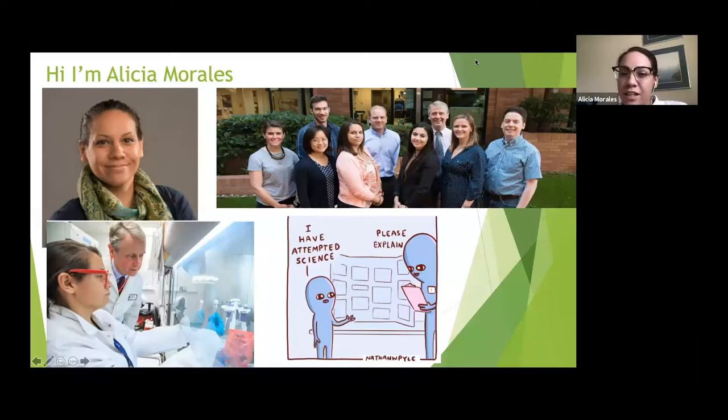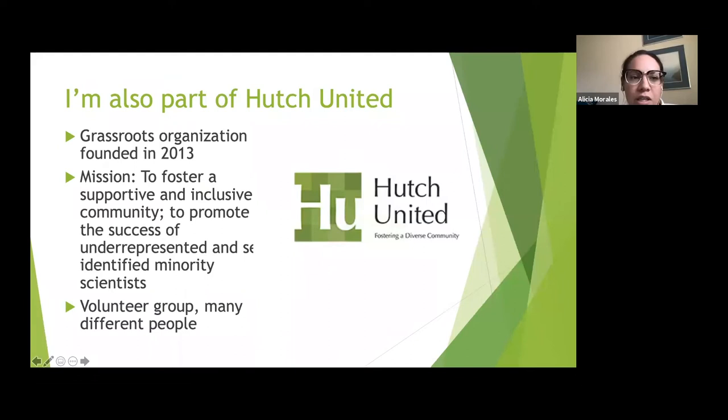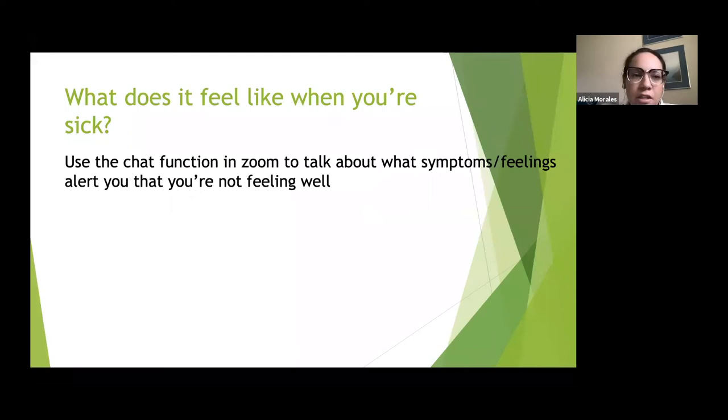My presentations are silly, so you'll be seeing some things that are silly in nature. You might also hear from my dog Toby — he gets very excited about science, so if you hear him in the background I apologize. I'm also part of Hutch United, a grassroots organization founded in 2013 at the Hutch. Our mission is to foster a supportive and inclusive community for scientists and promote the success of underrepresented and self-identified minority scientists. We love to be involved with classrooms, so if you ever want a scientist to Skype in or visit, please give us a shout.